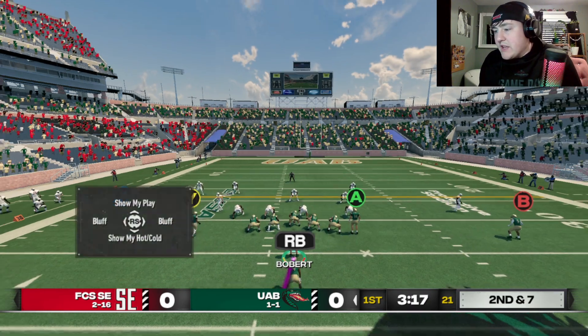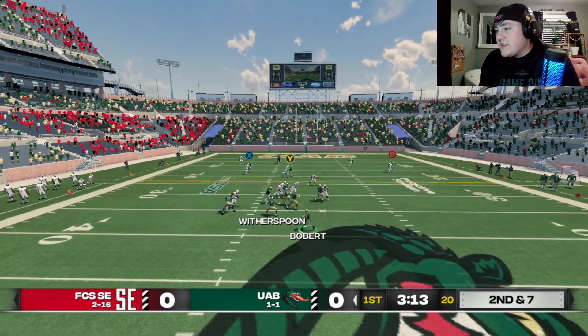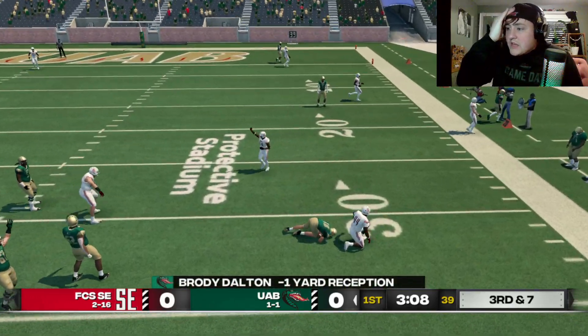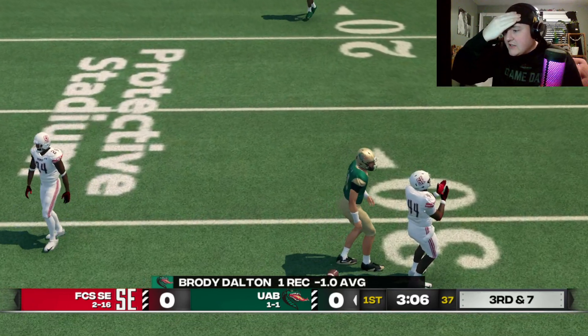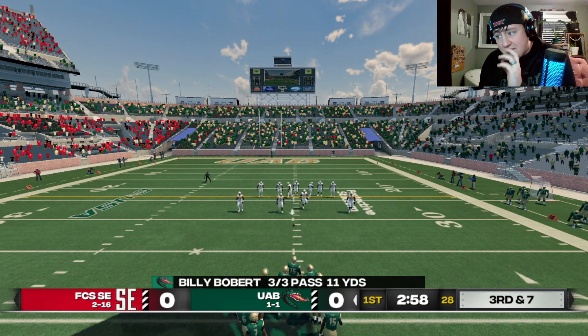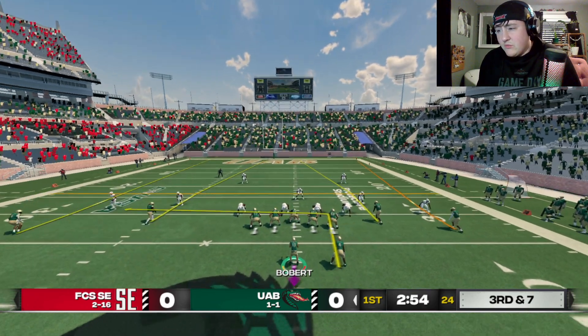Little play-action bootleg here. He's lefty, so rolling to this side is not the greatest. Just dump it off — show coach you can be conservative, nothing crazy. It says we lost a yard; we definitely didn't. We're from 2nd-and-7 to 3rd-and-7, but it says we got negative yards. I don't love this.